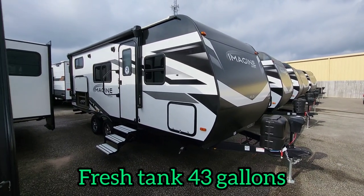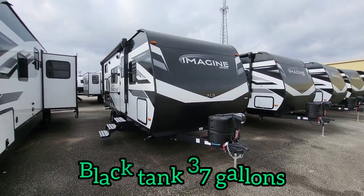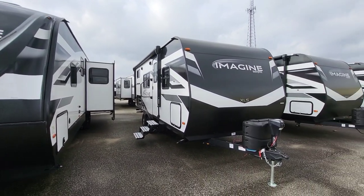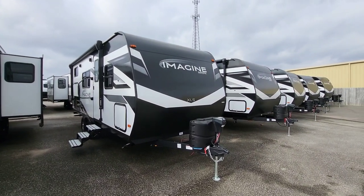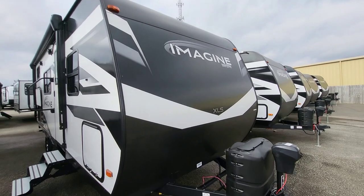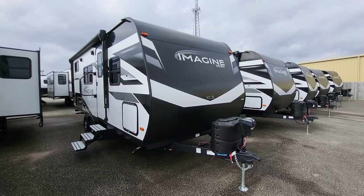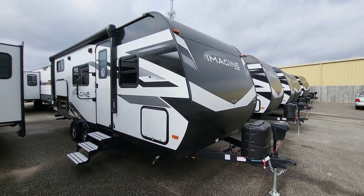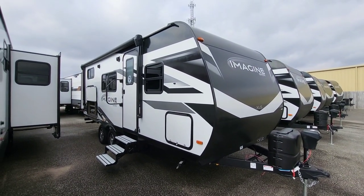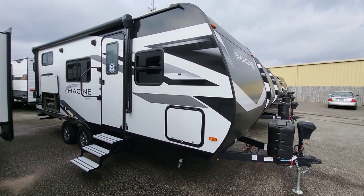2023 Grand Design Imagine XLS — the most obvious thing that's going to be different from your standard Imagine on the exterior is going to be how your front cap is different. There's an Imagine right next to it with a fiberglass front cap; this one is a smoother style. It does not mean they've gone inferior on you, because if you come up and bang this, you're still going to know what I'm talking about. Plus that seam at the top is further down instead of sitting at the top like most travel trailers, so you're going to have less driving rain going underneath that seam. They still finish off the front just like they do the fiberglass caps, just with a slightly different material.